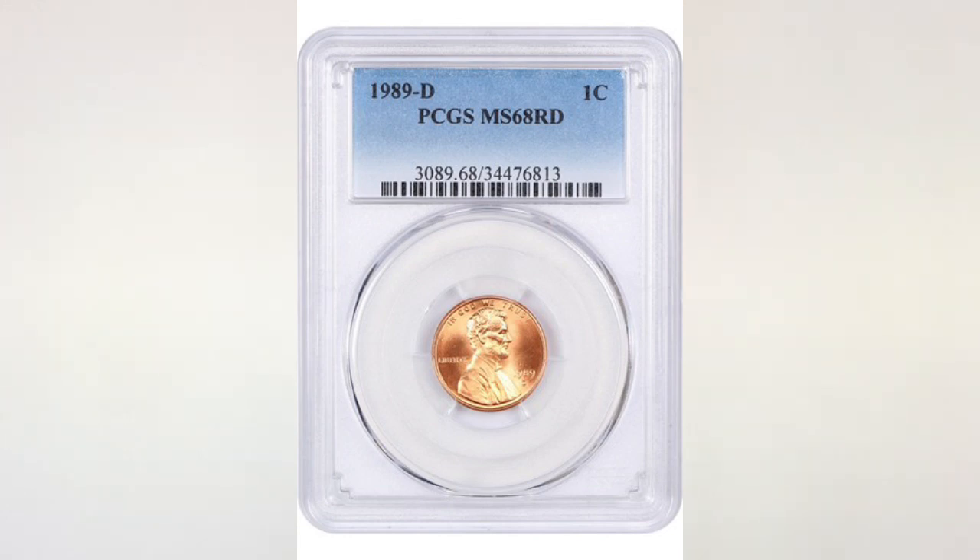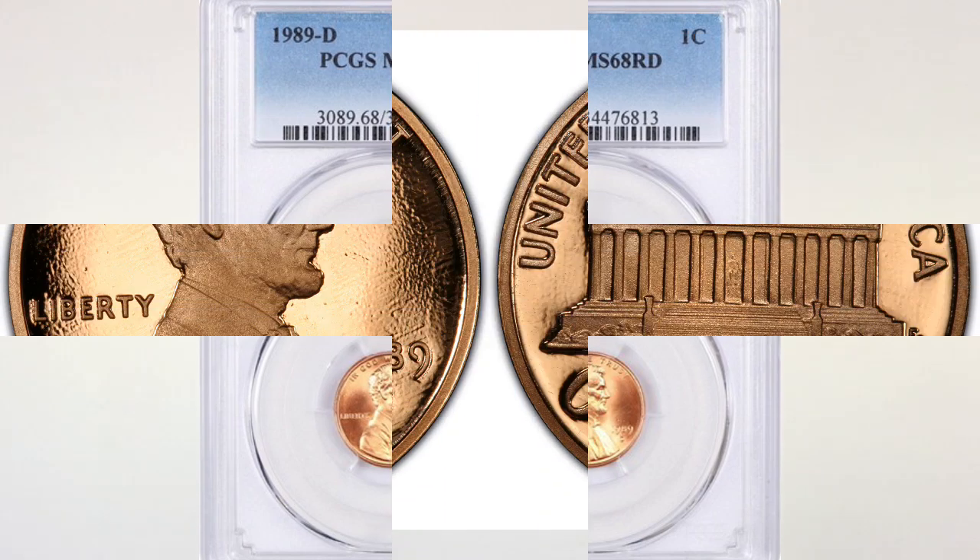The highest grade known for the penny struck in Denver is also MS 68, and the coin you see in this picture sold at David Lawrence in May of 2018 for two hundred and sixty dollars. Again, not a bad profit for a penny, but also not huge money.